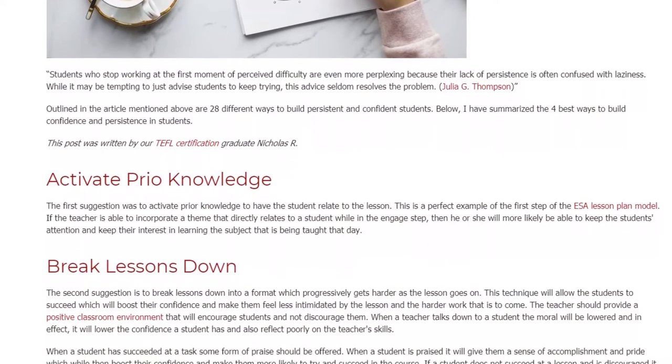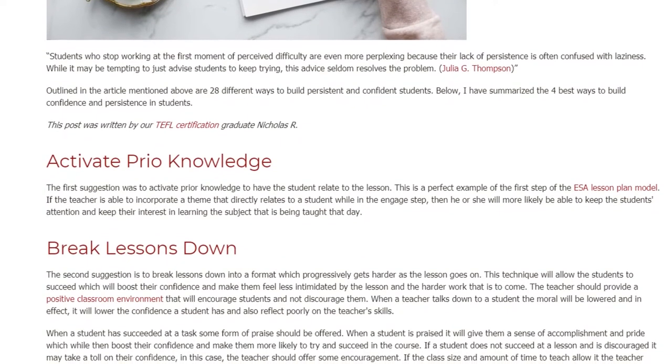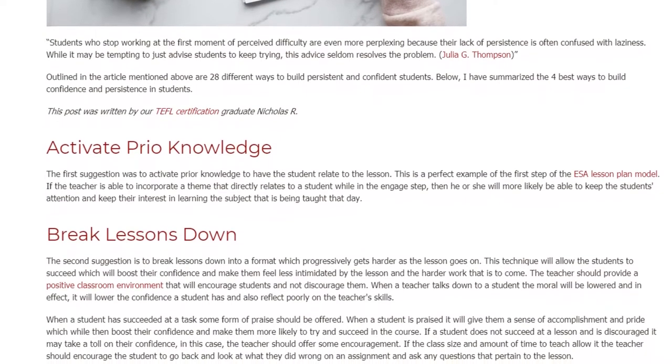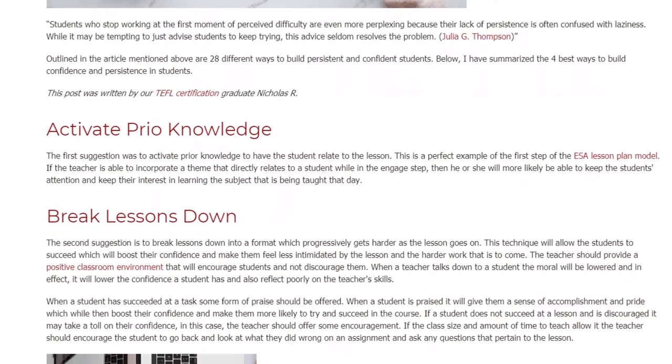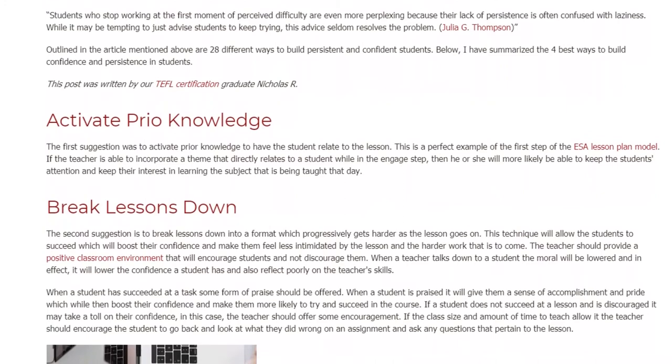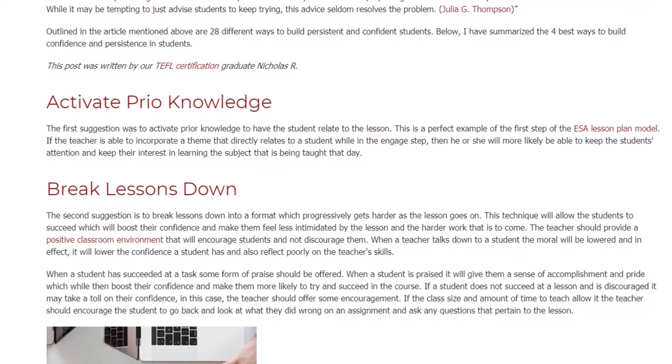Break Lessons Down. The second suggestion is to break lessons down into a format which progressively gets harder as the lesson goes on. This technique will allow students to succeed, which will boost their confidence and make them feel less intimidated by the lesson and the harder work that is to come.